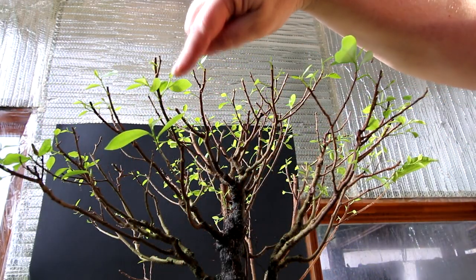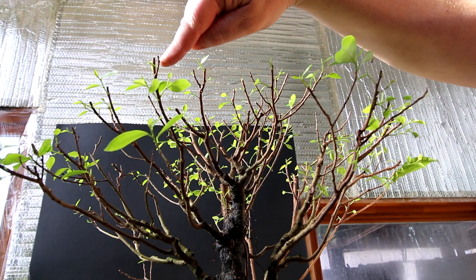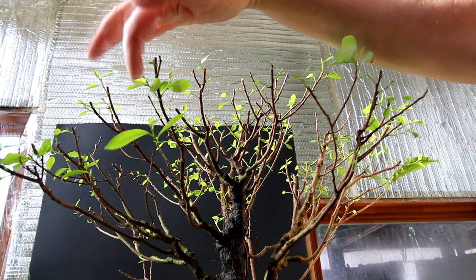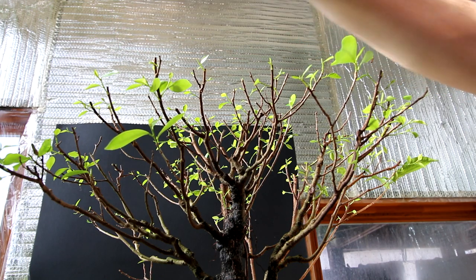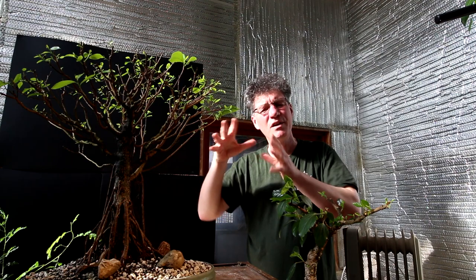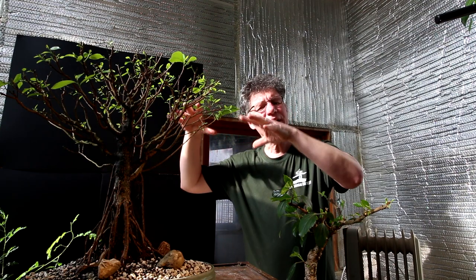This branch here just came up and divided into two, and after I pruned it back I've got one, two, three, four, five, six new branches coming off the main branch. All those new branches that develop give you lots of choices for pruning — for directional pruning and getting a new branch or two growing in the right direction.